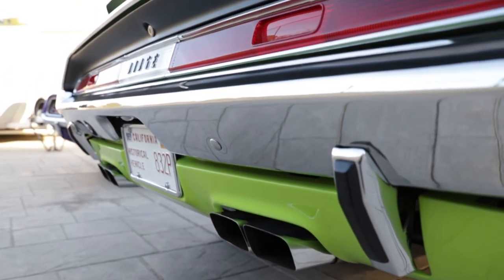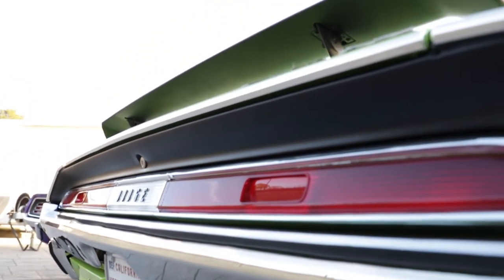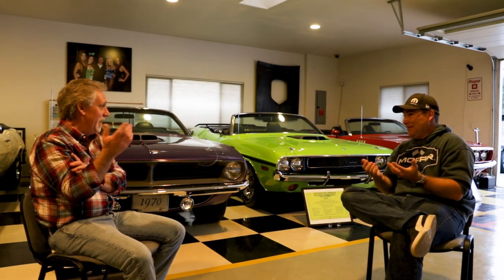To Wade's knowledge, of the 12, this is the highest-optioned one. It has so many options — he believes it's one of the highest-optioned Challengers out there, equipped with nearly everything available with a Hemi engine. Interestingly, that family assumed that if a small town in Nova Scotia had one, there must be hundreds if not thousands of these cars everywhere.